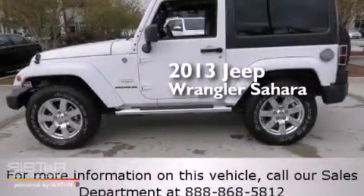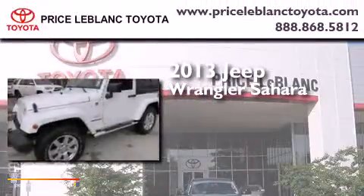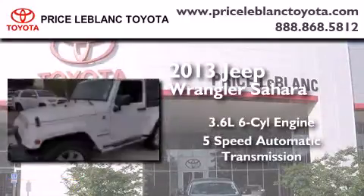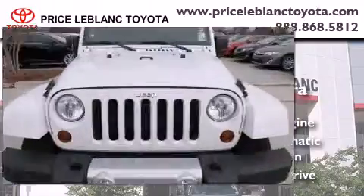This is a 2013 Jeep Wrangler Sahara. It has a 3.6-liter, six-cylinder engine, a five-speed automatic transmission, and the added safety and control of four-wheel drive.